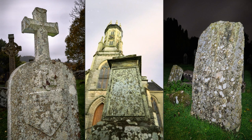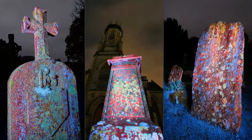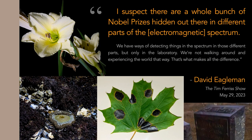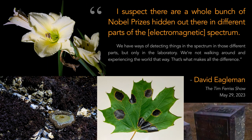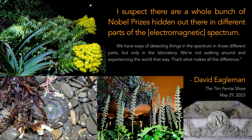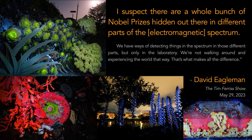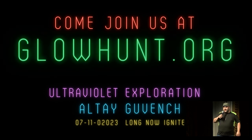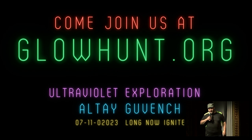I bet now you're starting to get curious — letting go of some certainty, inviting in some curiosity. Maybe you're wondering what around you glows, why things glow, how they glow, or maybe you're imagining your own tombstone. David Eagleman thinks there are a bunch of Nobel Prizes hidden out there. I agree — I think there's a whole new branch of science, a whole new genre of photography, and we have to find it collectively. So I think we should start a citizen science project to go explore the outdoors at night. Come join us at glowhunt.org.